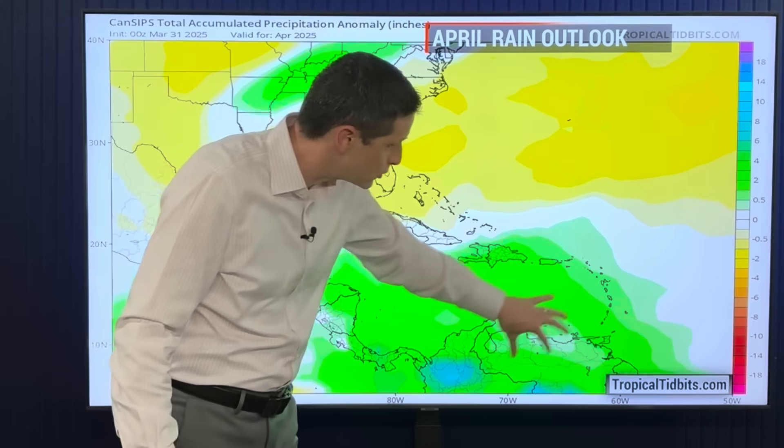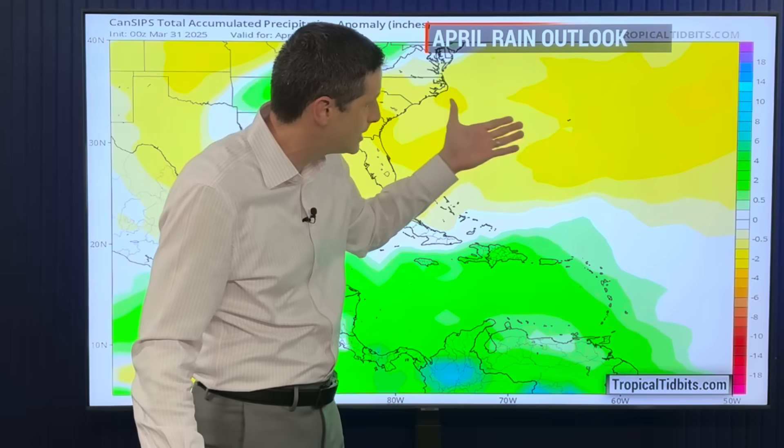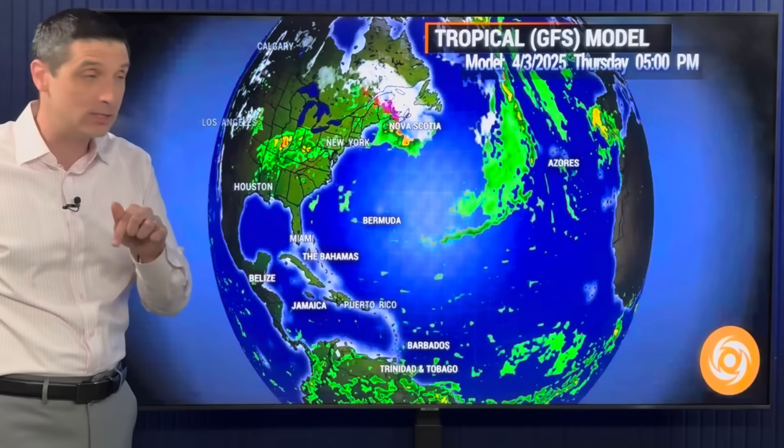Water temperatures now are above average, and there's going to be an above-average chance of rain in April. So that combination says maybe something can potentially form. You see the greater Atlantic, though, has below-average rainfall expected. I do want to show you, as I take you out on time, some of the increased rain in the Caribbean. So let's do that now.